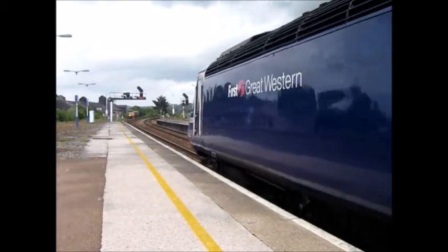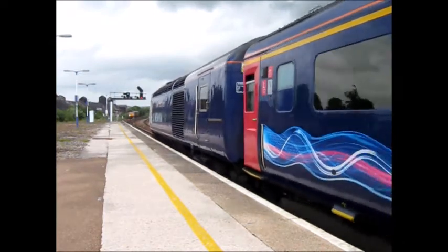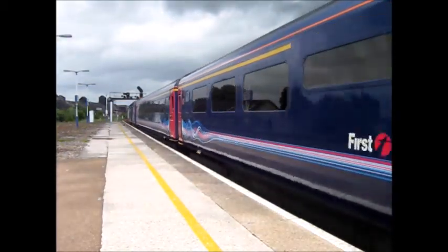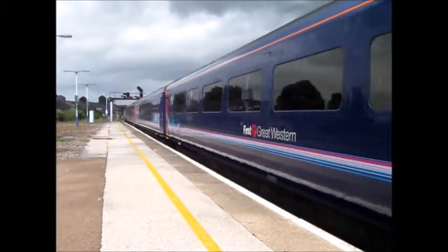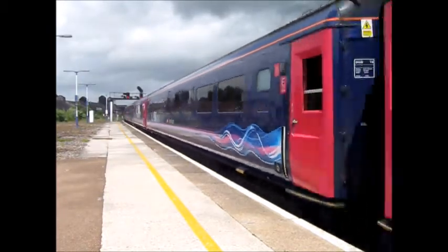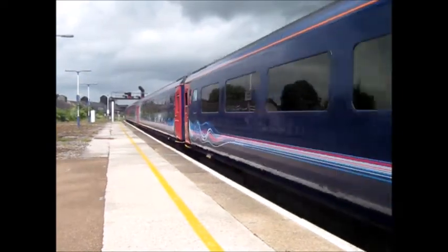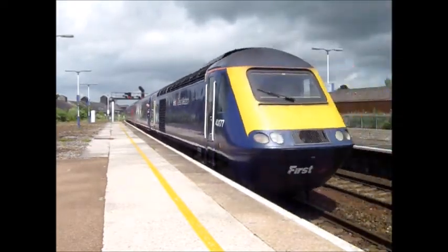There's 43036 — very close to me. That's the 1341 service I believe. The power car on the rear is 43177.